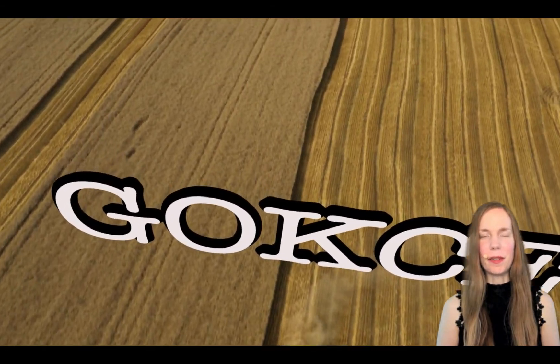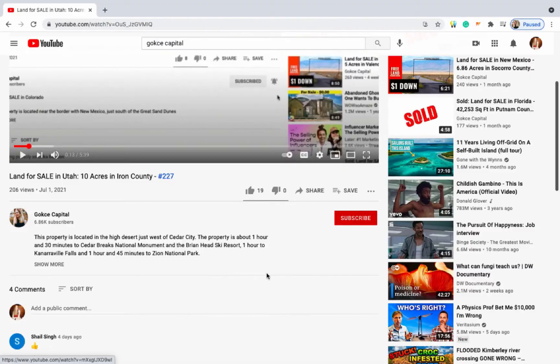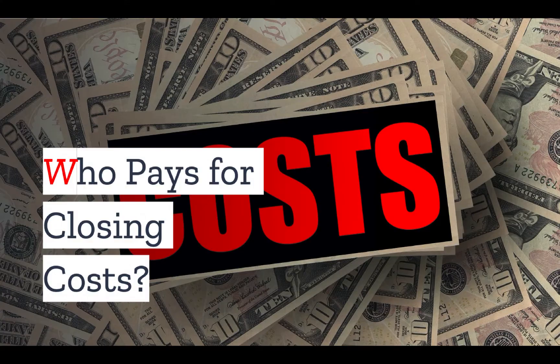Hi guys, this is Erika from Gokche Capital. Be sure to subscribe to our YouTube channel and turn on notifications. I was just in a real estate forum where a first-time homebuyer was shocked when they received a bill of $14,000 for their closing costs.